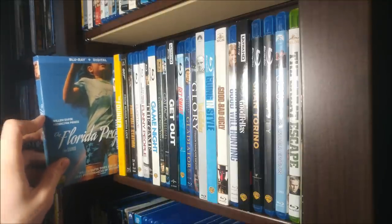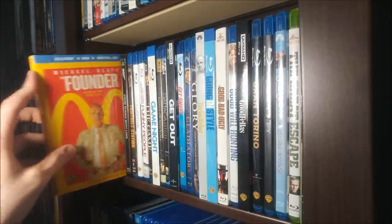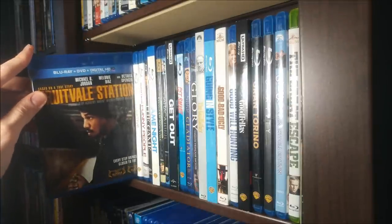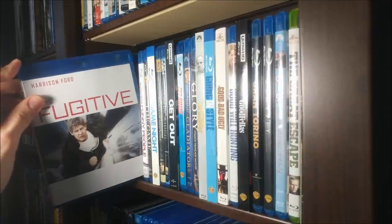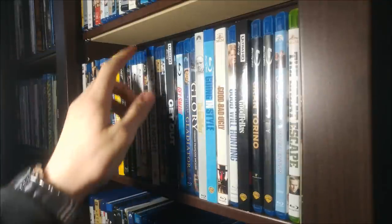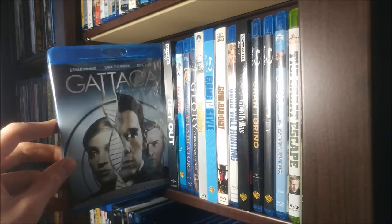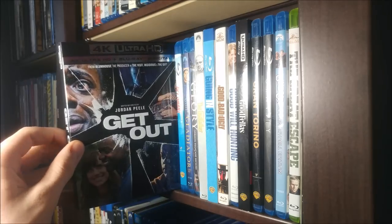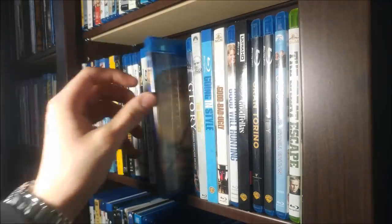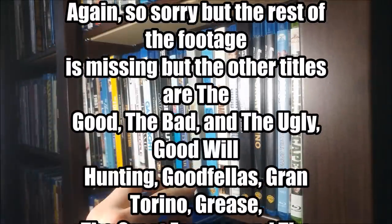Fight Club — as of now this is my favorite movie of all time, it's perfect, I have no flaws with it. The Fighter. The Firm — Tom Cruise, really good. First Reformed — such a chilling film, one of the best of the year. Flight. The Florida Project — recommended by my buddy Josh from Everything Movies, check out his channel, I'll leave a link in the description. Forrest Gump. The Founder. From Russia with Love on steelbook. Fruitvale Station — one of my all-time favorites. The Fugitive. Funny People. The Game — great David Fincher film. Game Night — amazing underrated comedy. Gangs of New York. Gattaca. Get Out. Get Smart. Gladiator. Glory. The Godfather — classic, still need to see the other two.